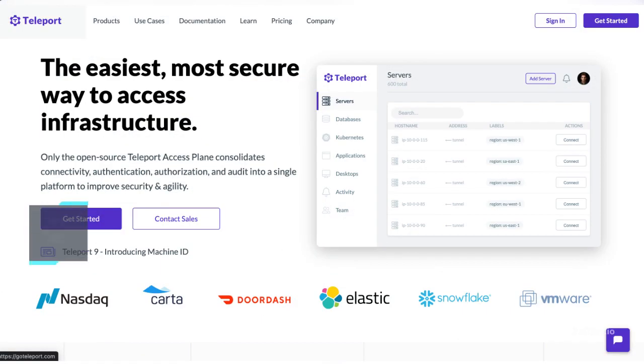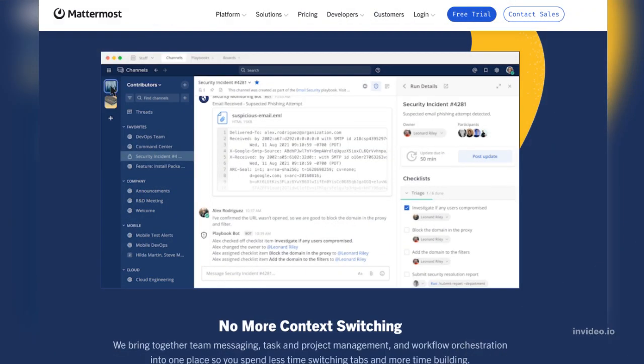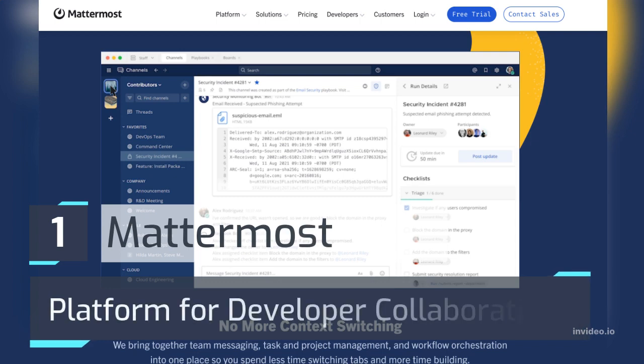Number 2: Teleport — the easiest, most secure way to access infrastructure. Number 1 on the list: Mattermost — a platform for developer collaboration.